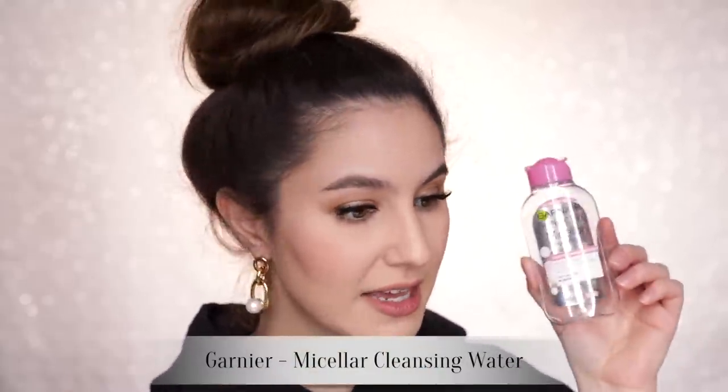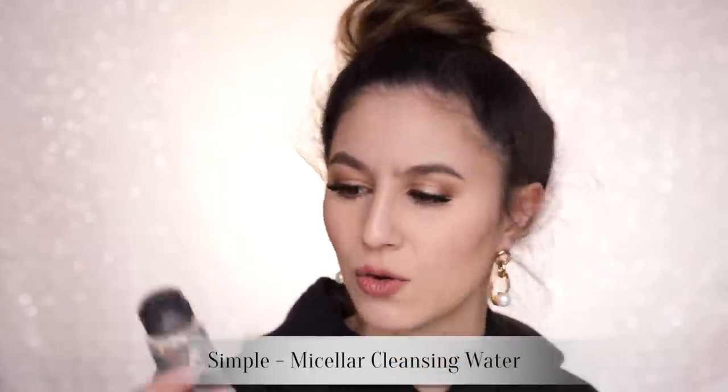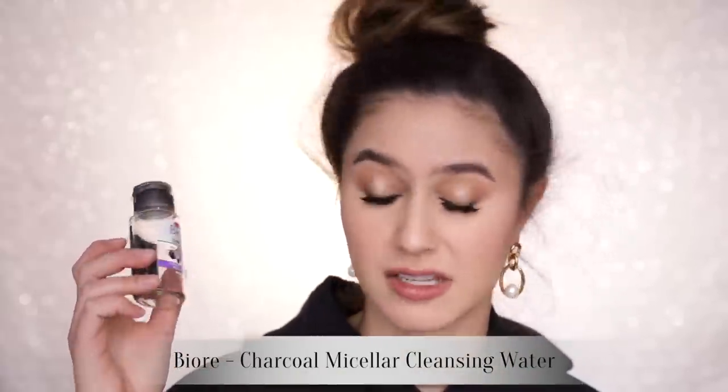That's not to say that I don't enjoy other micellar waters. I like the Garnier in the pink bottle, also the Simple Skincare micellar water — that stuff's great, been using it for years. And more recently I tried the Bioré charcoal cleansing micellar water and that worked well too.